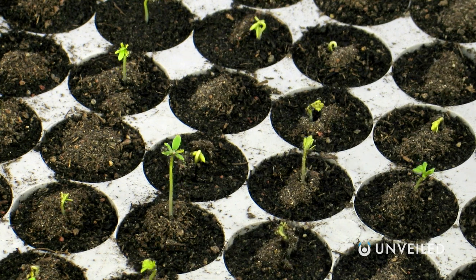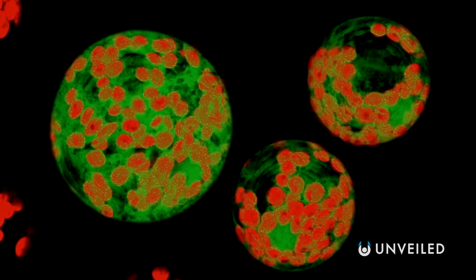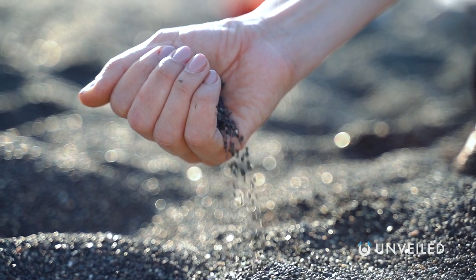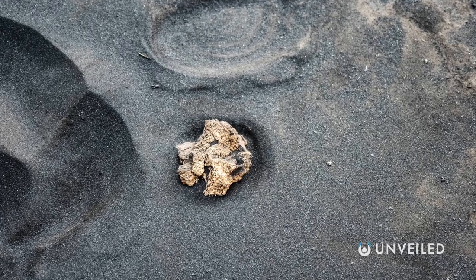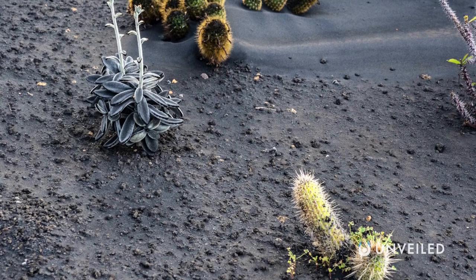Thalcress was chosen specifically because its genetic code has been fully mapped, and therefore it's easy to work with. Meanwhile, for a control sample, the same seeds were added to volcanic ash, because it's one of the closest things on Earth we have to lunar soil. All samples were left alone for two days, after which they were checked, and researchers were stunned.